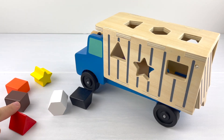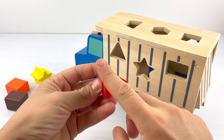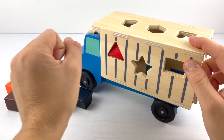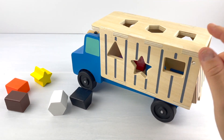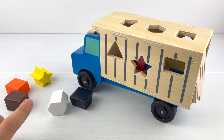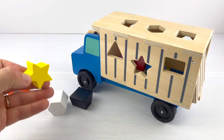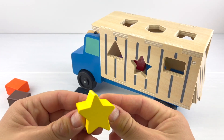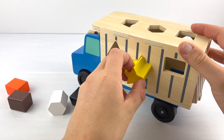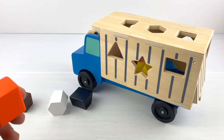How about this? It is a red triangle. It has three sides. Let's see if it fits — there it goes! Can you guess the next one? That's right, it's a yellow star. Twinkle, twinkle, twinkle, little star! Does it fit? Yeah, it does!